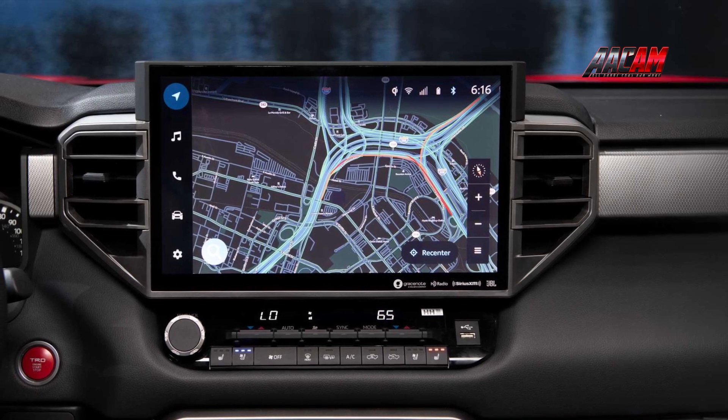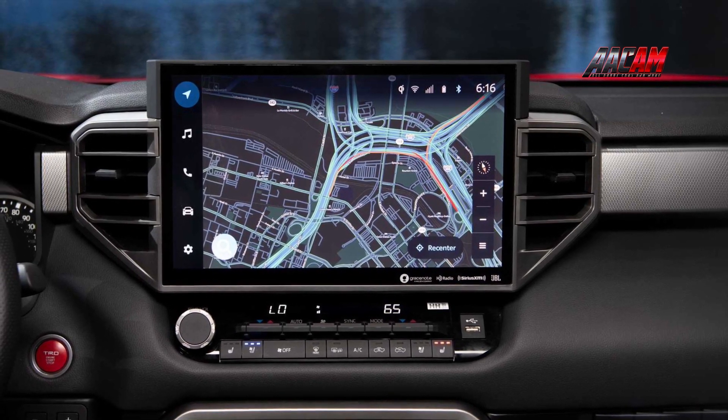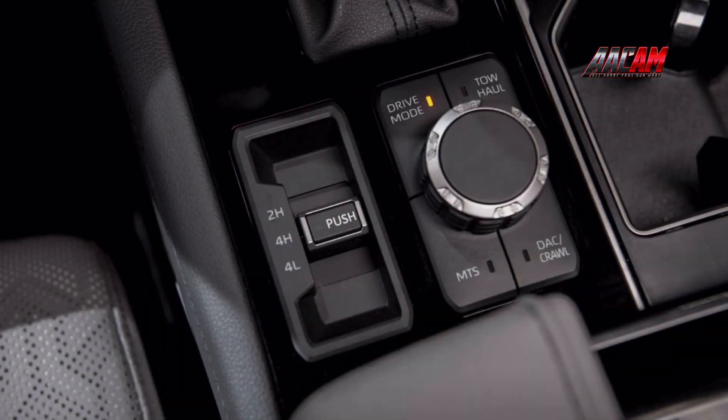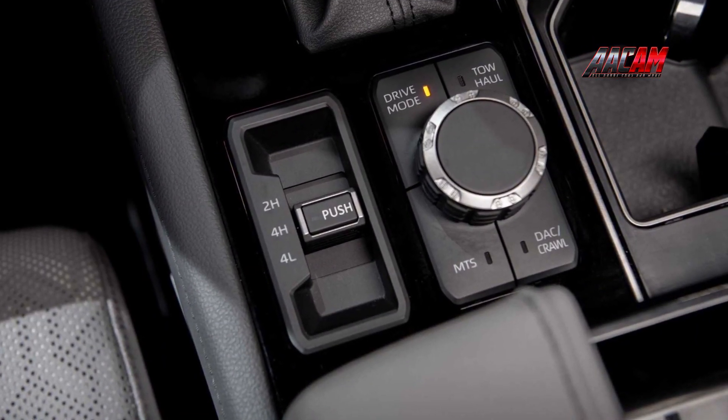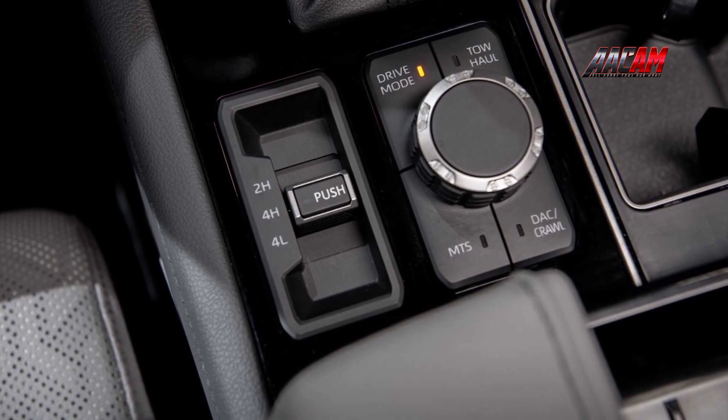Apple CarPlay and Android Auto are standard on all models, and enhancements like integrated Amazon Music and Apple Podcasts will be available. The interior looks clean and attractive, with a thick piece of metal-tone trim running the width of the dash to visually support the HVAC vents and infotainment system.